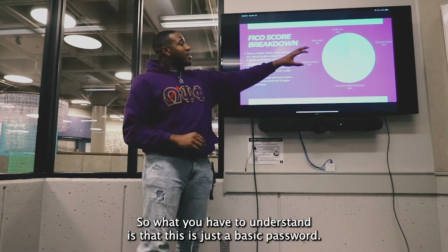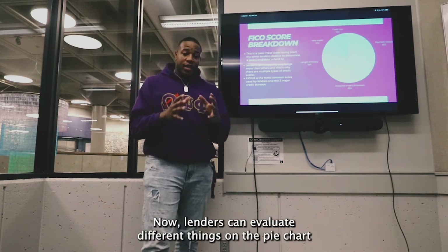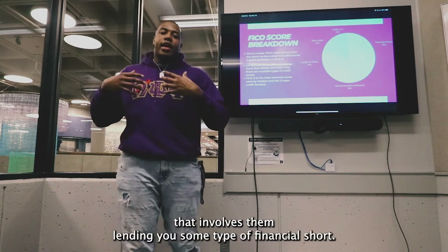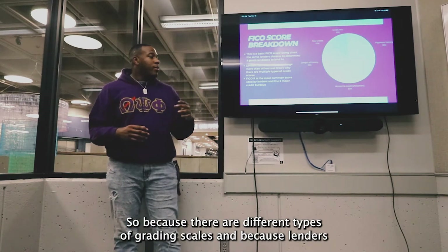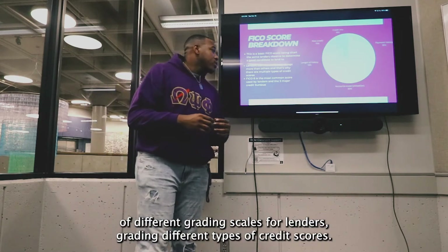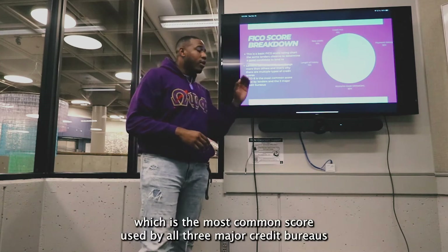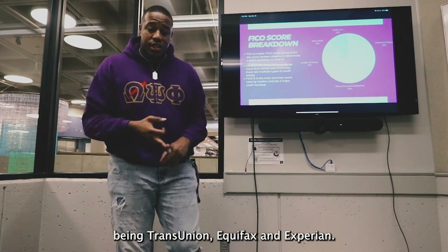This is just a basic pie chart. Lenders can evaluate different parts of it more than others depending on what you're applying for, whether that be a mortgage, credit cards, or anything else involving them lending you money. Because there are different types of grading scales and lenders evaluate things differently, there are many types of credit scores. The most common one you'll see throughout your lifespan is FICO 8, which is the most common score used by all three major credit bureaus: TransUnion, Equifax, and Experian.